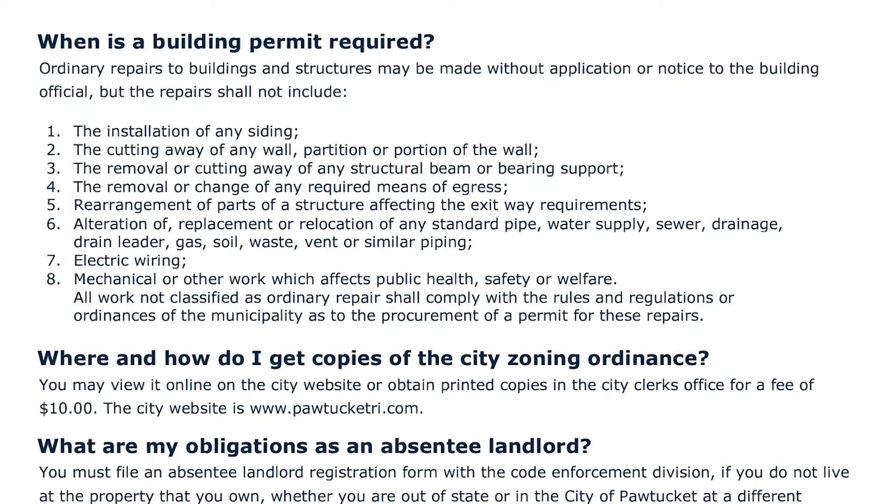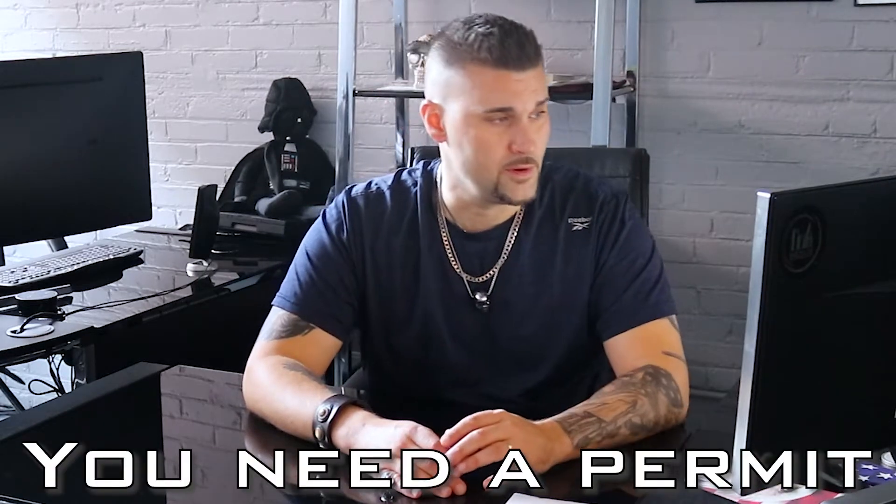Number one: installation of any siding on the property. Now if you're replacing one or two pieces that are loose, no problem, but if you're wrapping the entire property, you definitely need a permit.